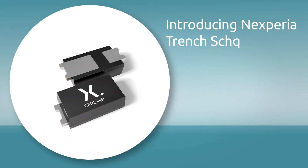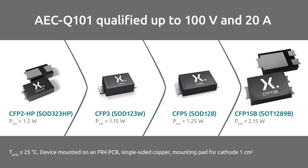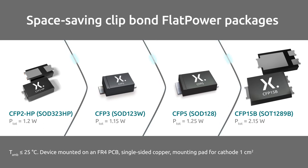Trench Schottky Rectifiers from Nexperia tick all the boxes. AEC-Q101 qualified up to 100 volts and 20 amps, Nexperia Schottky Rectifiers are available in space-saving clip-bond flat power packages with excellent power capabilities.